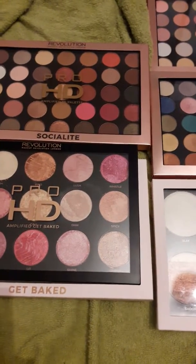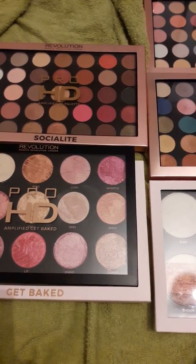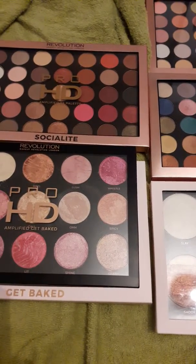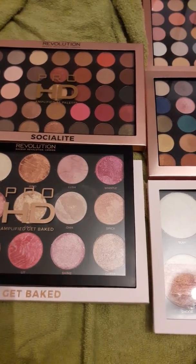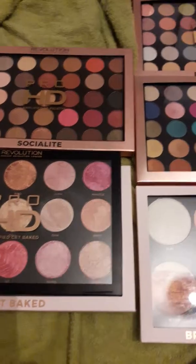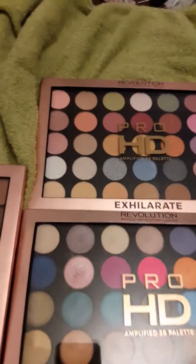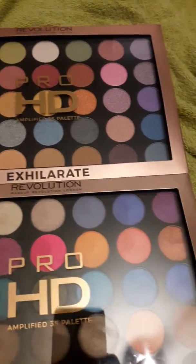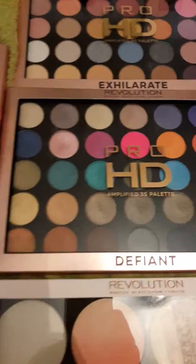Welcome to my channel. I just wanted to show you a few of the new Pro Amplified 35 Eyeshadows from Makeup Revolution. These are my favorite palettes and I just had to buy them. I'll just quickly show you. Some of them have been swatched and they are on my Instagram account, my Twitter account, and my Facebook account.